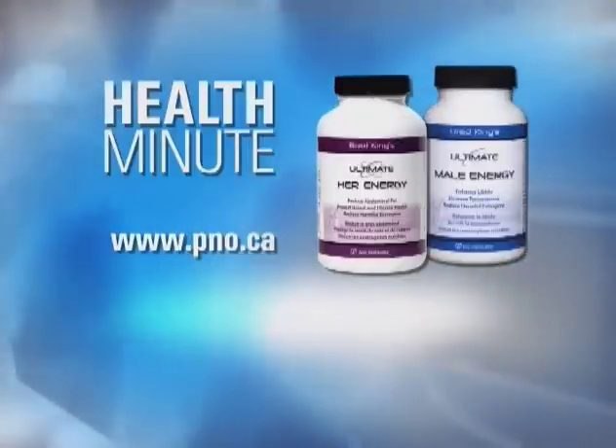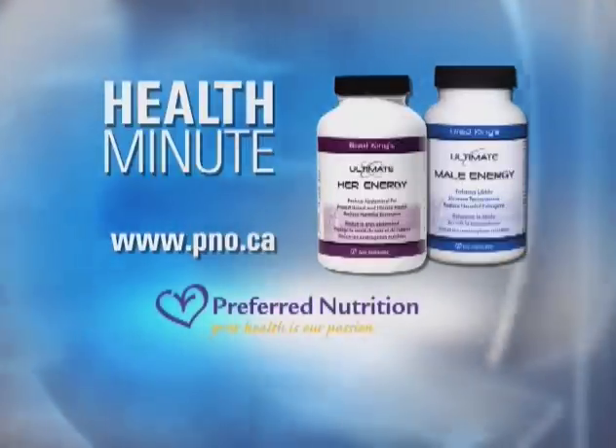This is the Health Minute, and I'm Brad King. Look for Ultimate Male Energy and Her Energy at your local health food store.